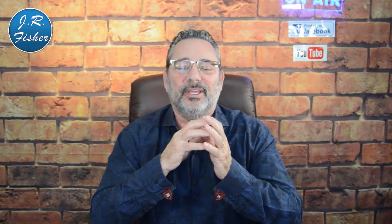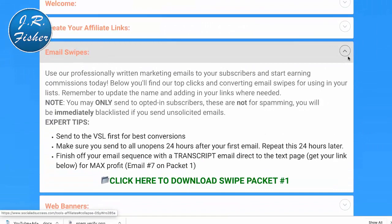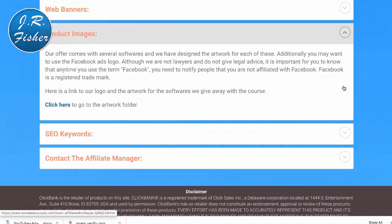Number seven: create an informational page just for affiliates. They need a place to go to get all the information they need — commissions, numbers, email swipes, and banners. The affiliate's job is to go out and present your information to someone else, not to create content for your offer. If you look at top offers on ClickBank, they have multiple sets of emails, banners, and tools ready. When affiliates see all of this, they realize they don't have to do a lot of work — just promote the offer. Here's an example: this is the affiliate page for my course showing all the tools available, and it helps me attract affiliates daily.